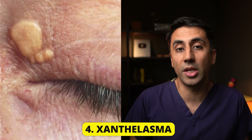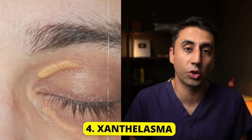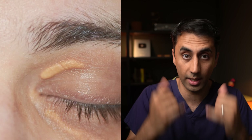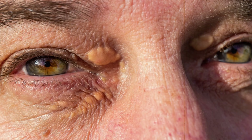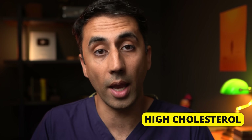The medical name for this condition is xanthelasma. This happens when your body collects extra cholesterol and deposits it around the eyes. You might notice flat or slightly raised yellow growths on or around the eyelids. These deposits are usually harmless, but could signal uncontrolled diabetes or high cholesterol.